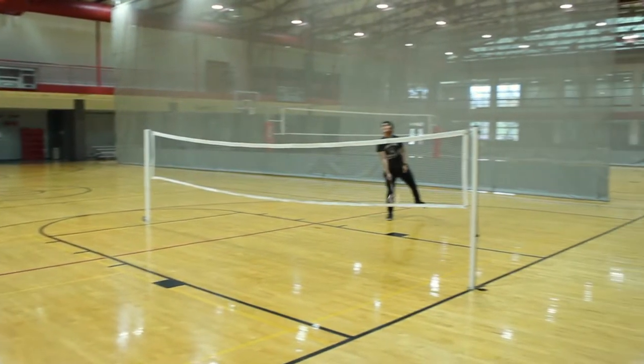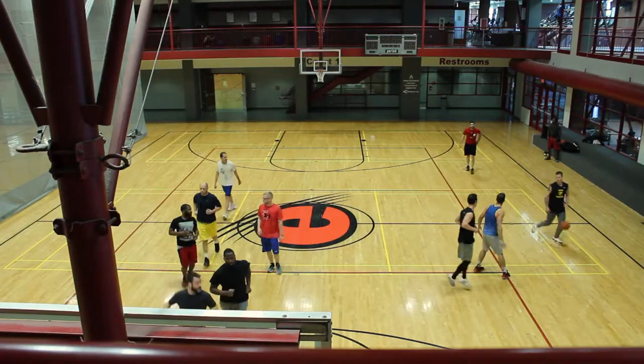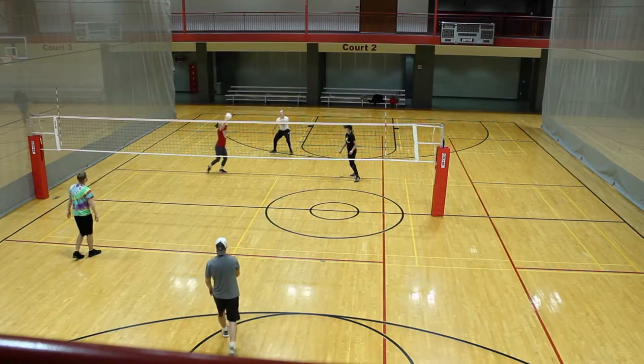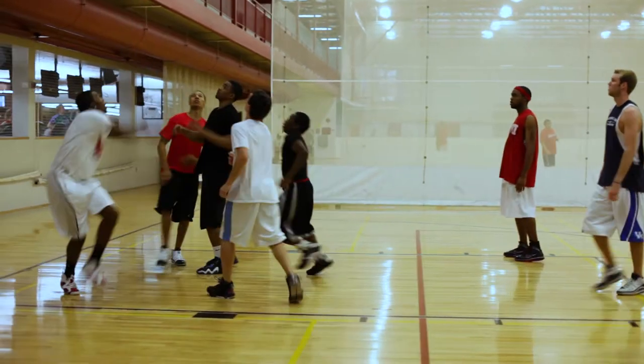Out here we have courts one through three. Court one is for basketball, court two is mainly for volleyball, and court three is primarily for badminton. All of these courts are always open for drop-in play.